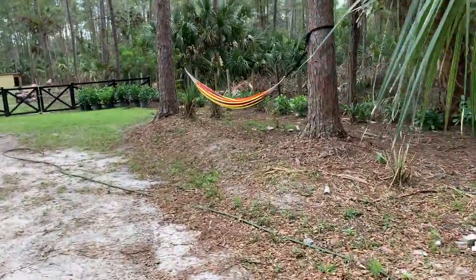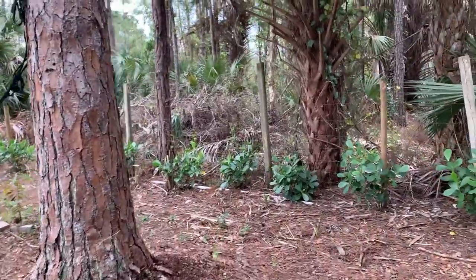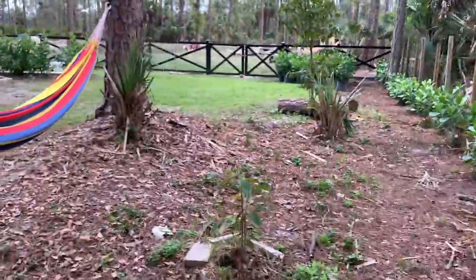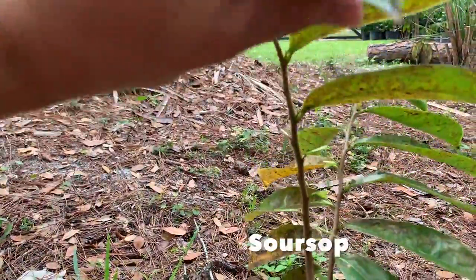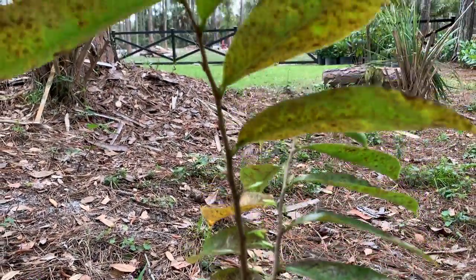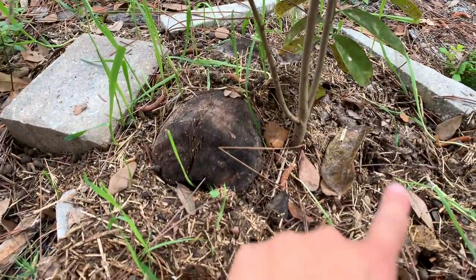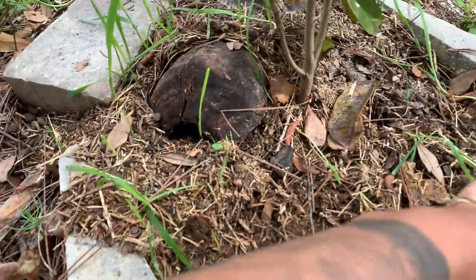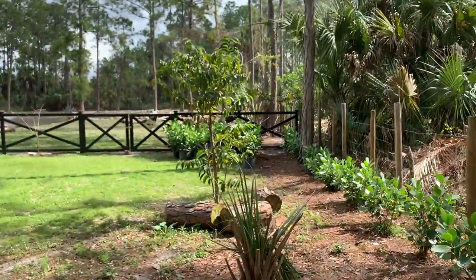Moving along to the next fruit tree is going to be this soursop — guanabana in Spanish — that my aunt planted from seed and she gifted to me. It's doing amazing. As you can see, it's coming this year with brand new shoots and getting big. I make sure I put hay around it, coconuts, goat waste — everything you can imagine.